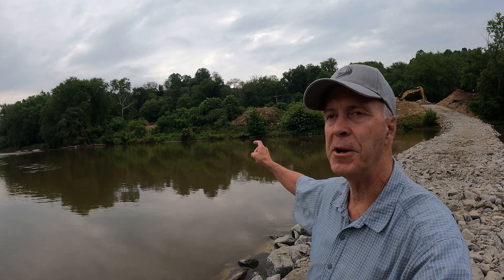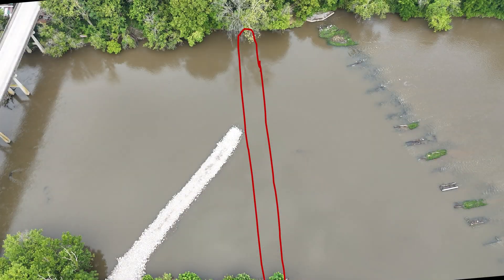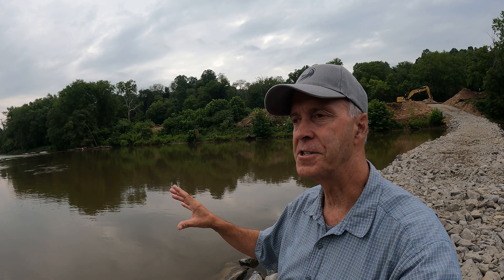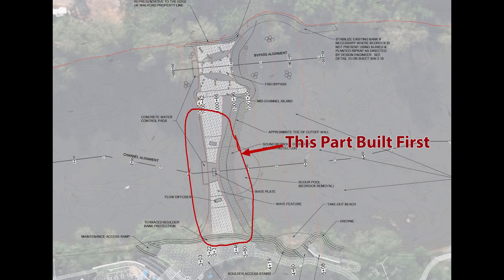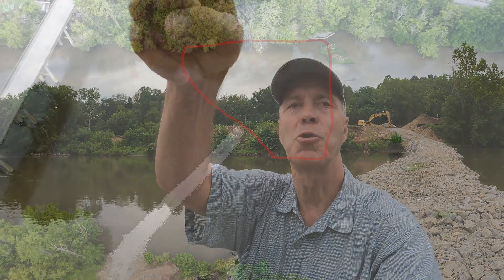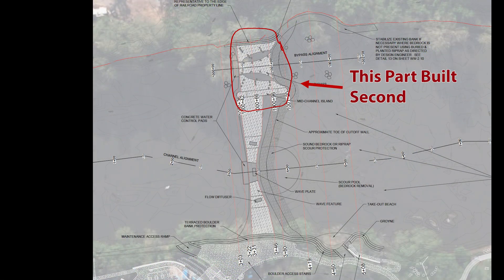The ledge structure that's going to be built by our contractor Baker Grading will start at a point right about there on shore and ultimately extend across the river perpendicular to the banks. The ledge is going to be built in two sections. The first section will be inside this cofferdammed area, and once it's complete, all this cofferdamming will be taken up and moved to the opposite side of the river to create a new dried out area so that the final part of the ledge can be constructed right over here.